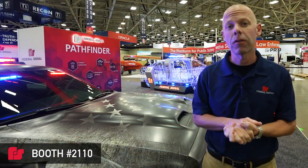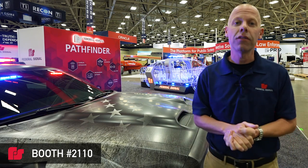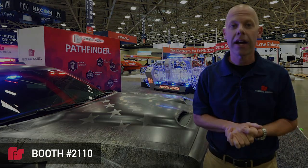For more information about Federal Signal and our technologies, please visit us at fedsig.com.